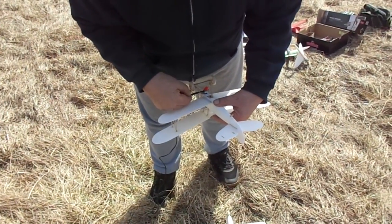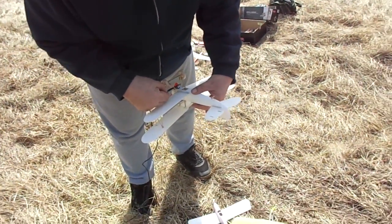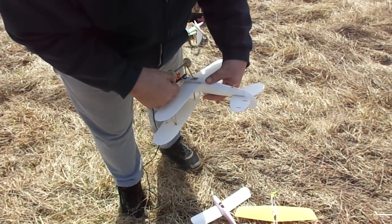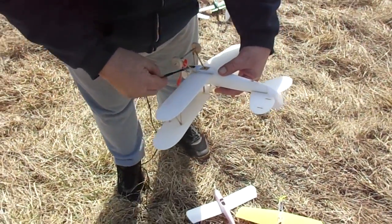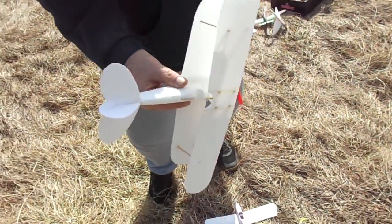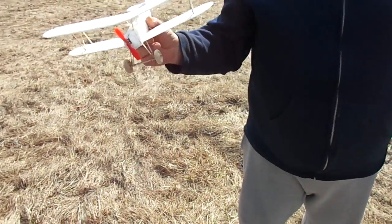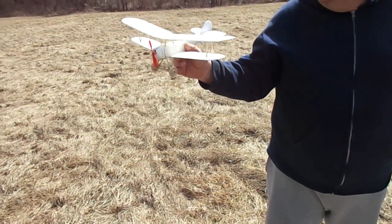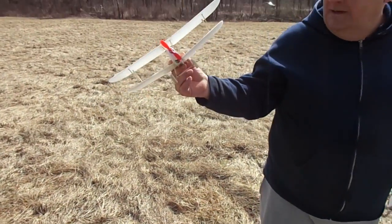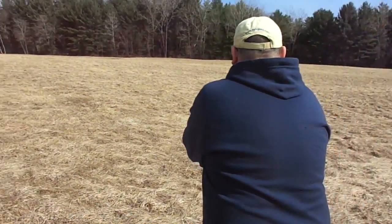We've been getting some tremendous flights here today. The air's a little bumpy, we got a little breeze, we're flirting with the trees, but all in all it's pretty nice. Richie's putting the final charge on his 20 farad, 820 motor powered setup — two 10 farad caps and an 820 motor. And boy, that flies nice! Let's see what she'll do.